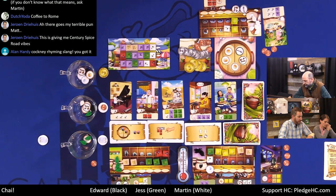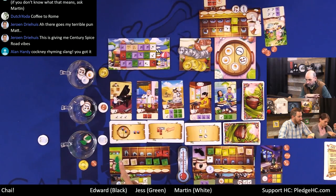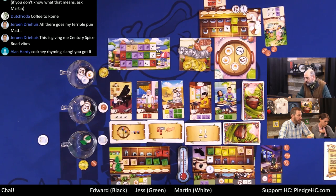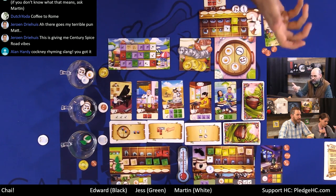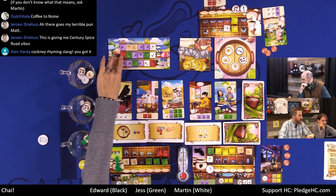Martin shares his memory of the word chai — the first time he went to India in the 80s, travelling around on trains. Every time you pulled into a station there were people wandering around saying chai, chai, chai, carrying two big urns over their shoulders balanced over their shoulders and selling tea to people. The Indian tea is very strong, spicy, sweet, and has lots of milk. Back to the game: Jess considers her purchasing options carefully.